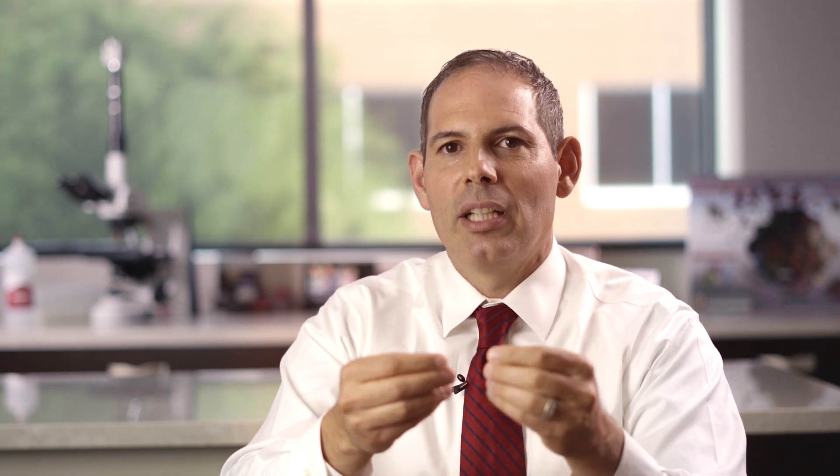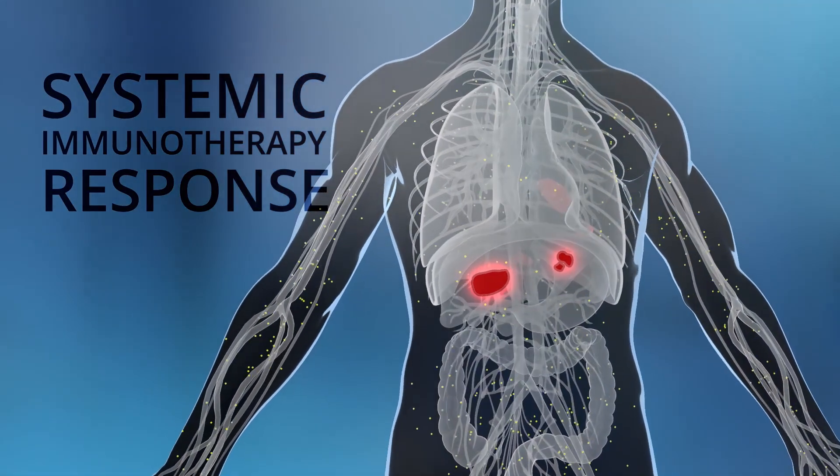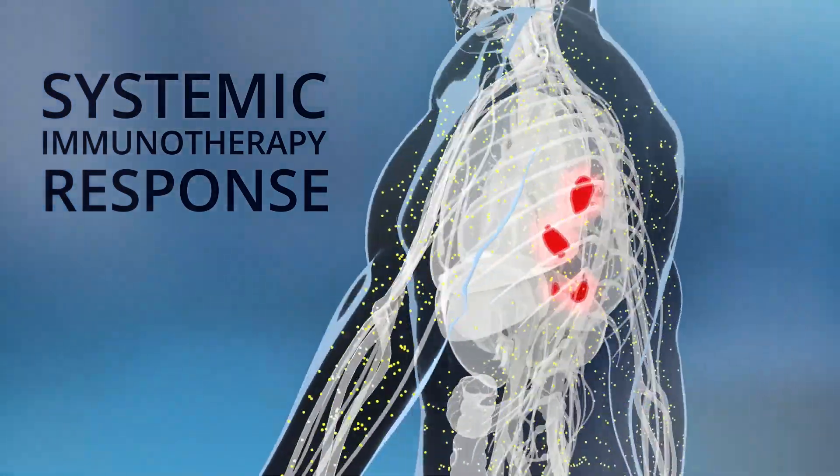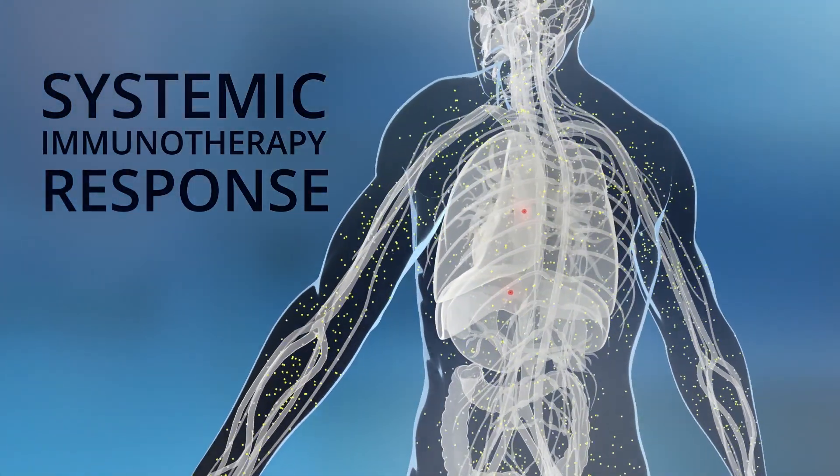Because as that cancer cell dies, it releases something called an antigen, and that antigen then stimulates the immune system to recognize those antigens elsewhere and go seek and destroy. SIPI is particularly important where we have difficult tumors to treat that have been resistant, particularly where we've had tumors with high stromal or very thick barriers where chemo has a hard time getting into.